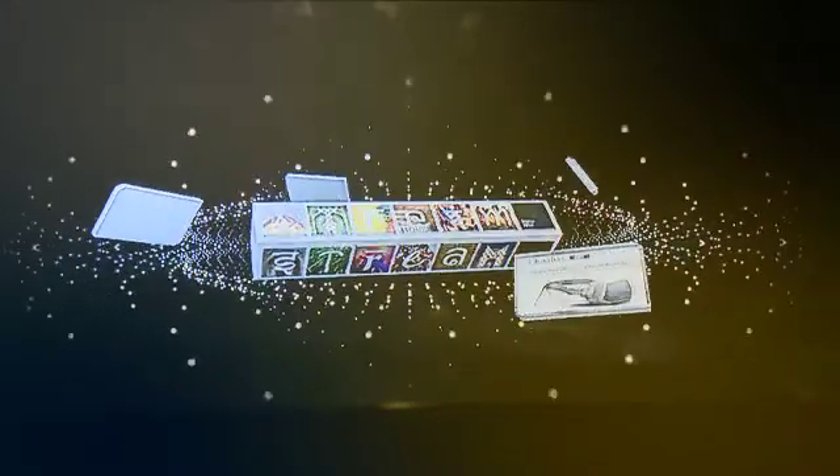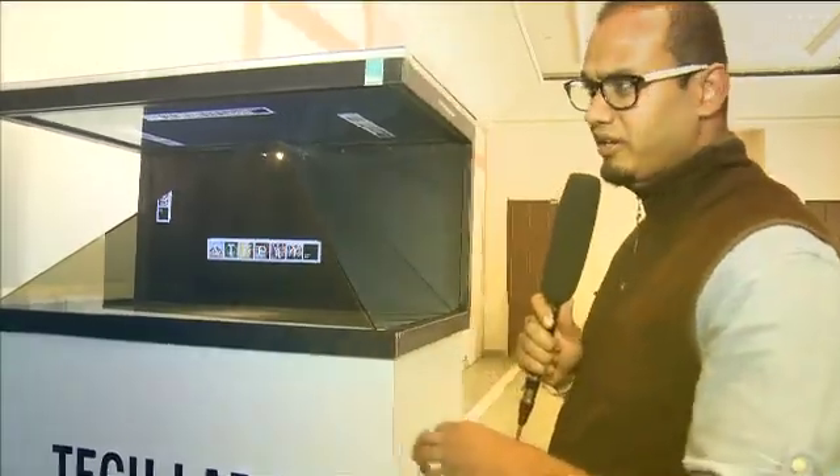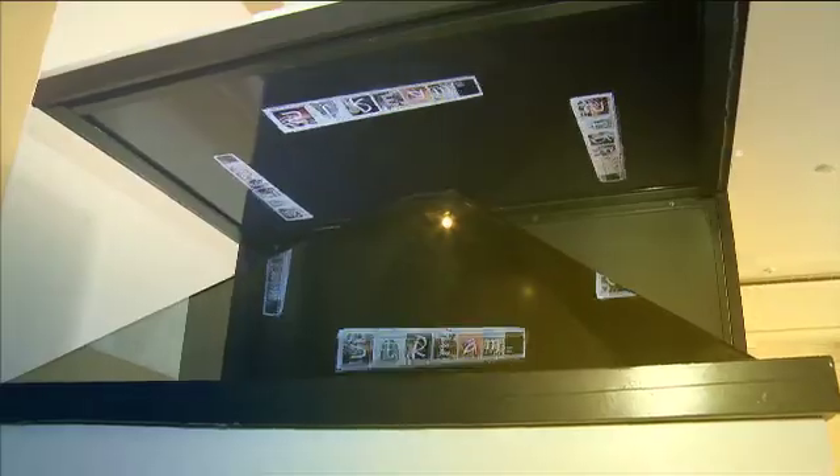Welcome to Stream India 2014. Welcome to the awesomeness of TechLab. The 3D HoloBox is a completely 3D integrated solution where you can keep your product and it can be displayed from all three sides. Fantastic stuff. Let's move and see what's there inside.